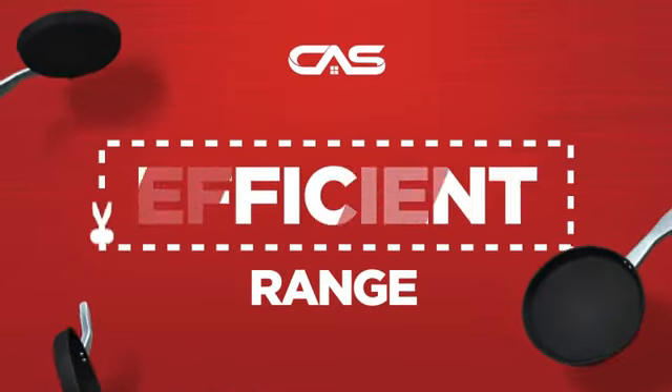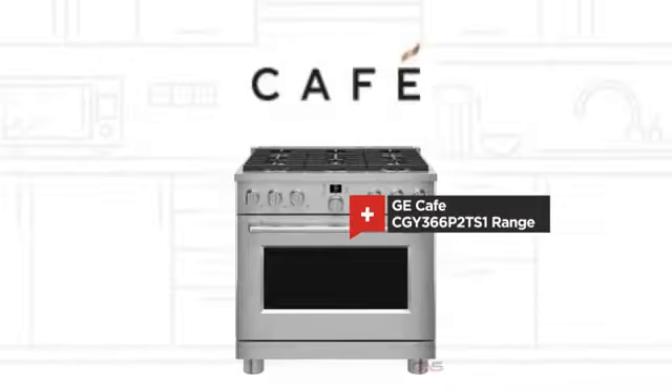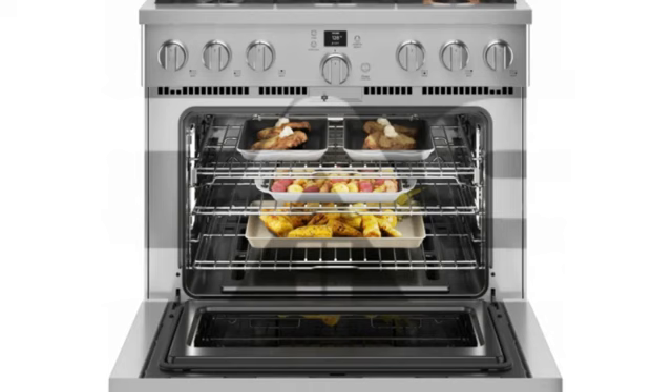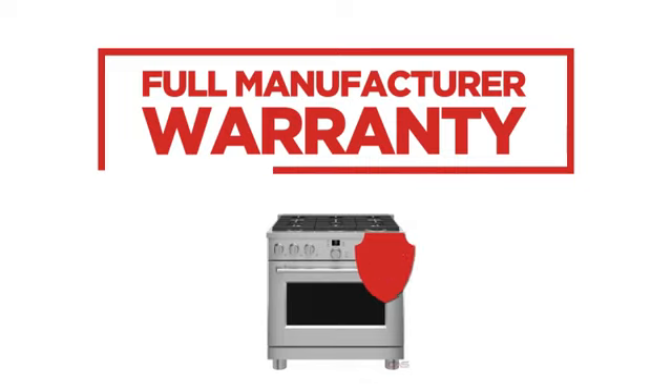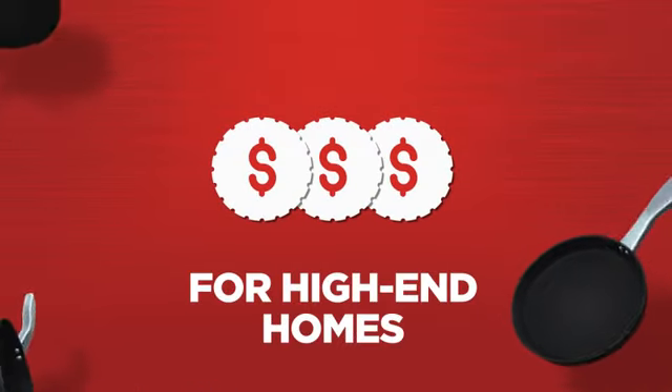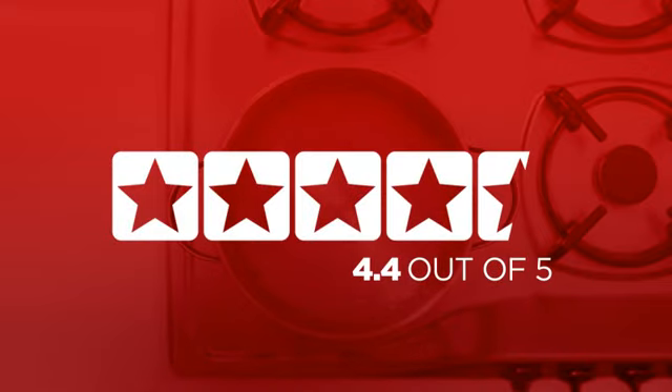Need an efficient range? Try this range model from GE Cafe. Backed with a full manufacturer warranty, it makes a great range for high-end homes. In fact, it is the choice of many customers with a 4.4 star rating.